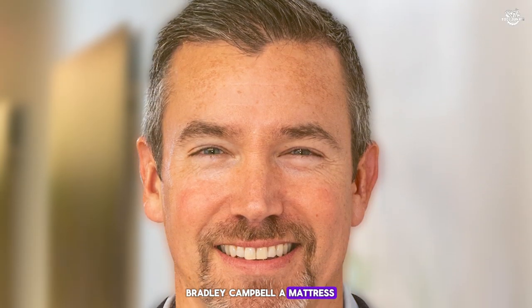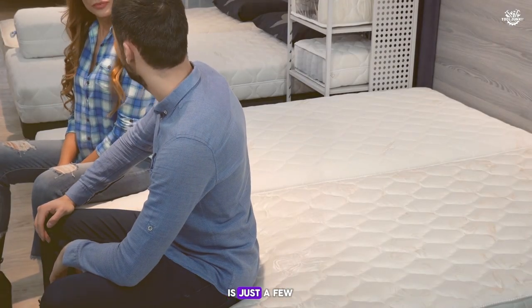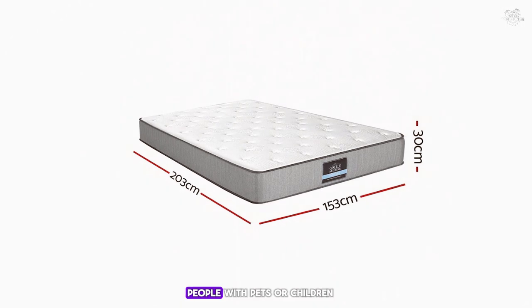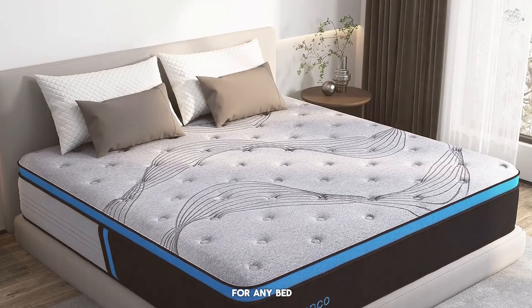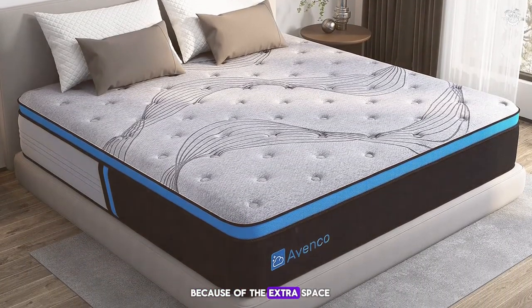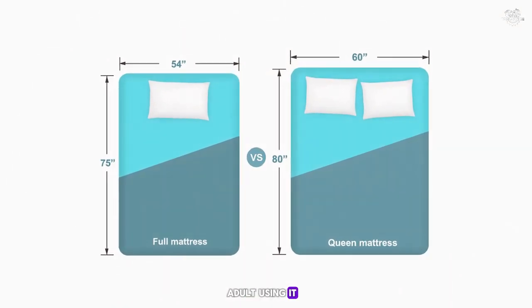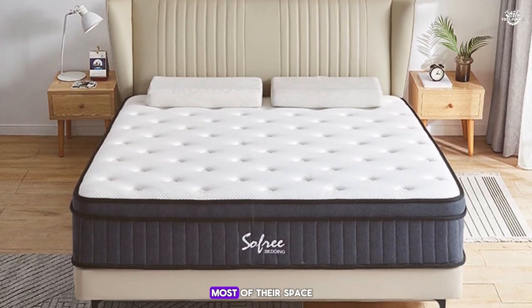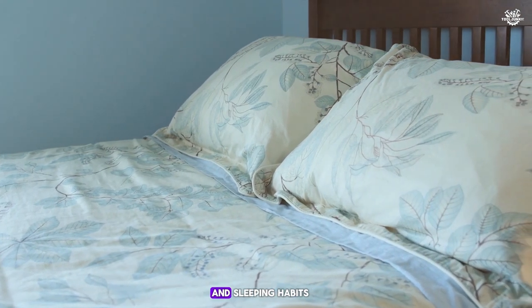Bradley Campbell, a Mattress Firm sleep expert from Hocker Heights, Texas, points out that the difference between full and queen beds is just a few inches in width and length, meaning prices are often similar. A queen mattress is better for couples, people with pets or children, or anyone who likes extra room to stretch out. A full bed might be the right choice for a single adult, especially if bedroom space is limited. Ultimately, the right mattress size depends on your personal needs and sleeping habits.